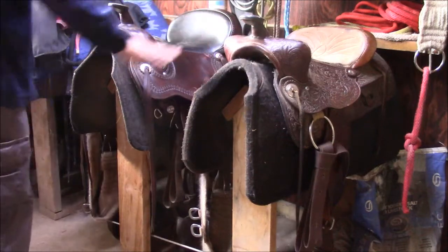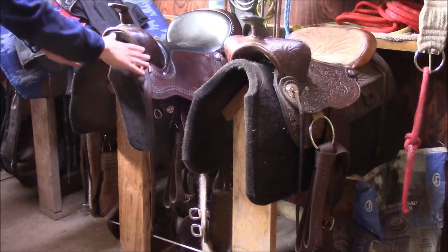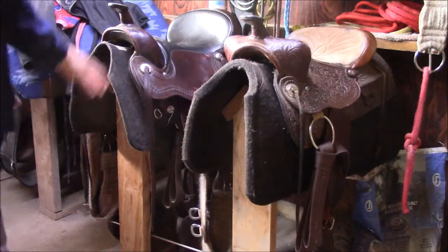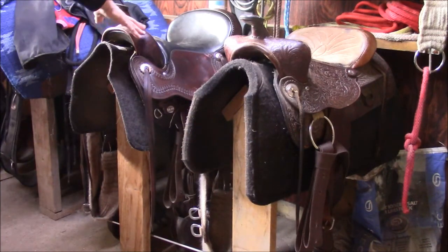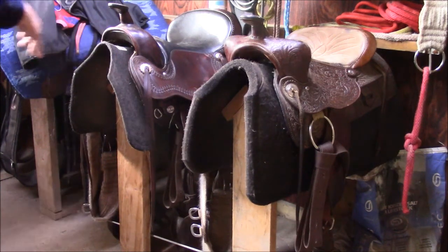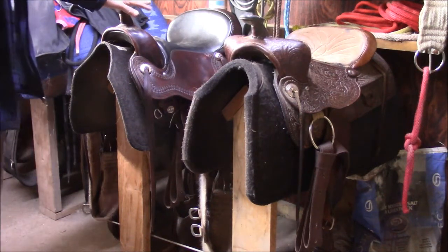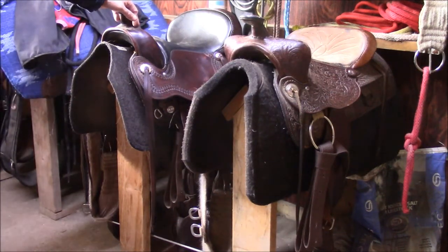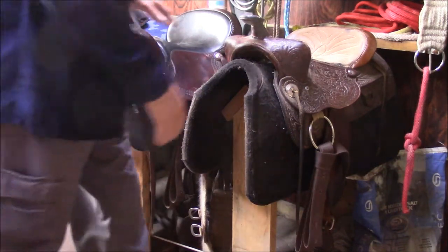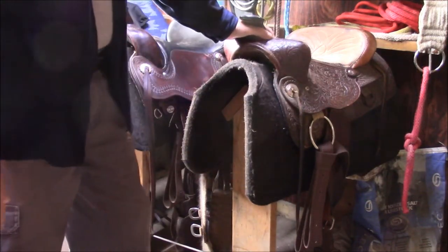One of the ways these two saddles differ is the tree on them is actually different. The angle and shape of the bars — this part coming down — is different on the two saddles. This one is what's called an Arabian tree saddle. The tree has a slightly different, lower angle, a slight curve to it, and it's a little bit shorter. It's actually designed to fit the back of an Arabian horse, though it will fit a few other horses too.